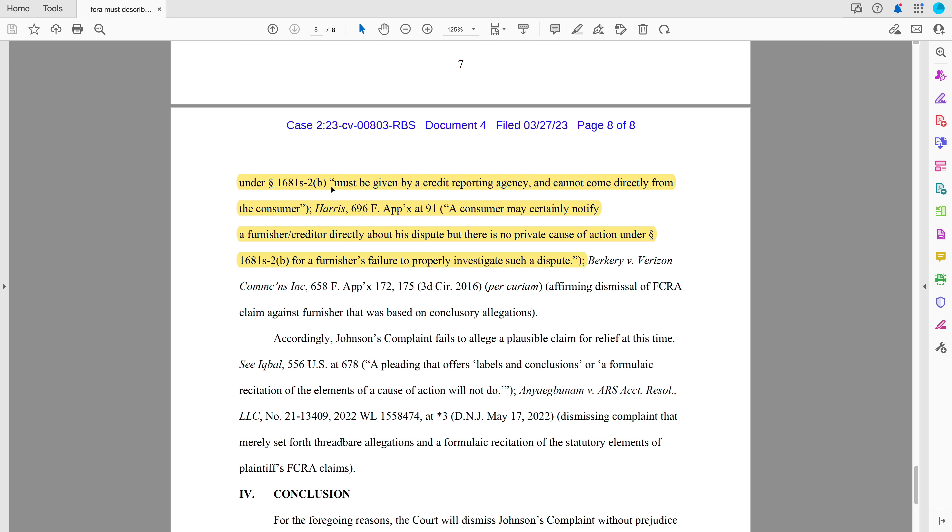Under S-2(b), notice must be given by the credit reporting agency — we call it different things: Consumer Reporting Agency, Credit Bureau, Credit Reporting Agency, it's all the same thing. The notice cannot come directly from the consumer. The consumer may notify a furnisher or creditor directly, but there's no private right of action under 1681 S-2(b) for failure to properly investigate such a dispute. If you notify a furnisher under Section 1681 S-2(a), they have an obligation to properly report information and to investigate, but you can't sue them for that. You can only sue them under S-2(b) when the furnisher is notified by the credit bureau.